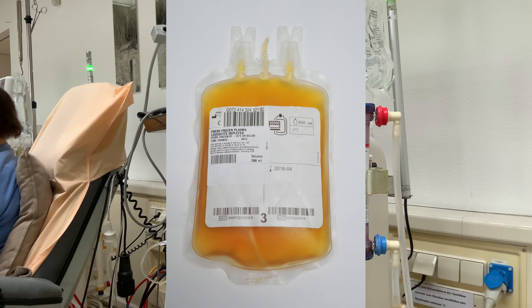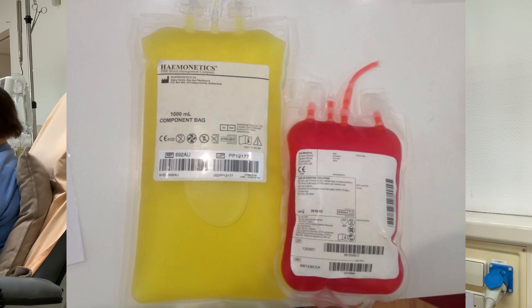Plasma can be an important part of treating infections, immunological complications of pregnancy, clotting problems, and more. It is a relatively effective, very versatile, and fairly simple to obtain product. Unlike whole blood, plasma can be donated roughly every two weeks — considerably more frequently than whole blood, which can only be donated roughly once every three months.